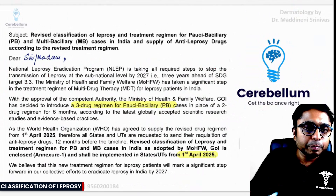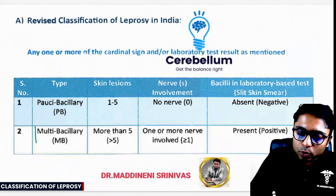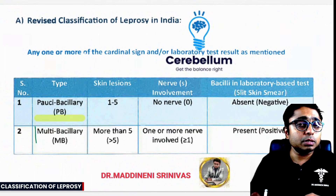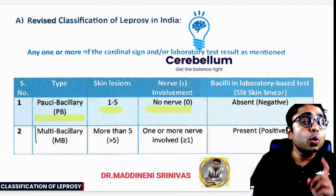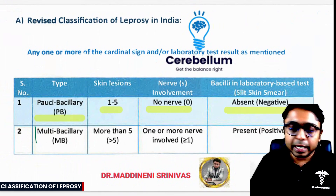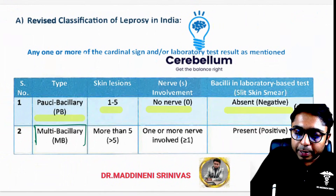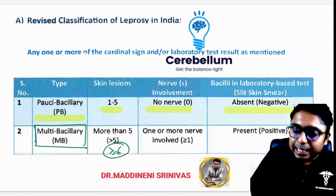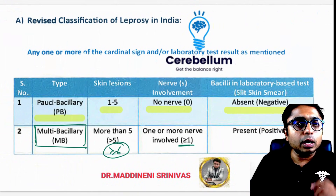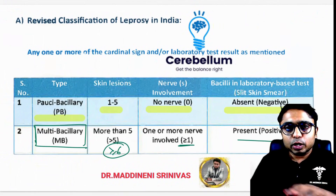Now we are going to call a patient paucibacillary if there are one to five skin lesions, if there is no nerve involvement, and SSS is negative. We are going to call a patient multibacillary if there are more than or equal to six skin lesions, more than or equal to one nerve involved, and SSS is positive.